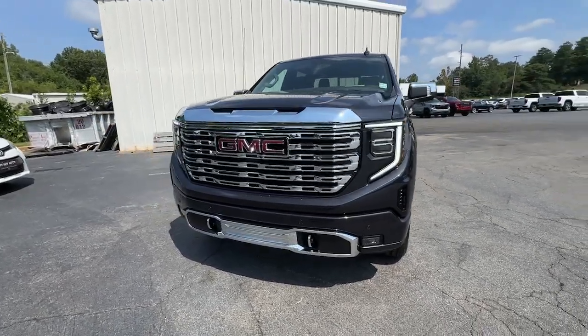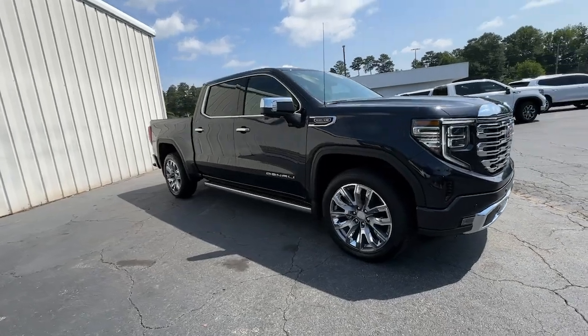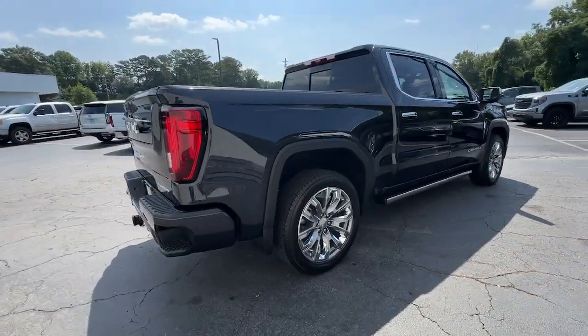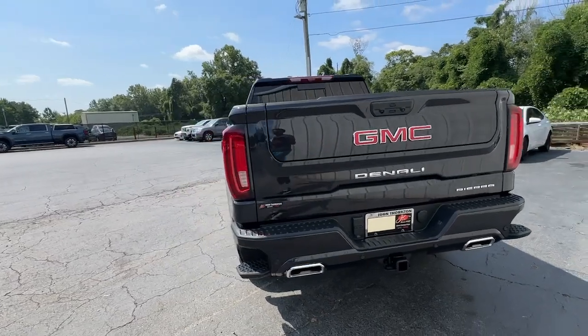Picture yourself in the 2024 GMC Sierra. Take every journey in stride in this capable, well-equipped Sierra. Whether you're towing, hauling, or managing the everyday demands of your busy life, you can count on this brawny, full-size pickup to get the job done right.